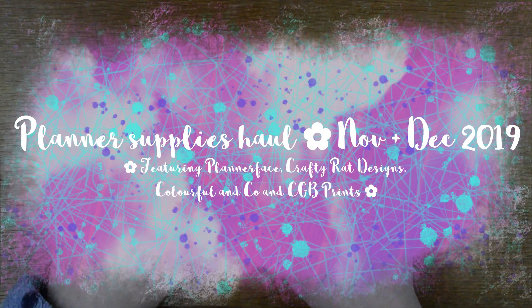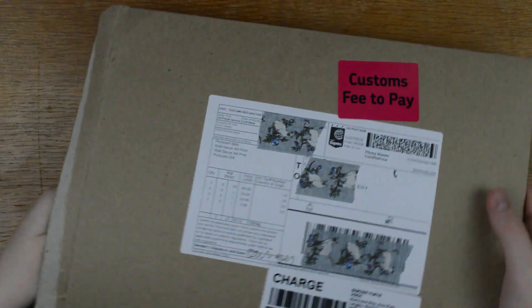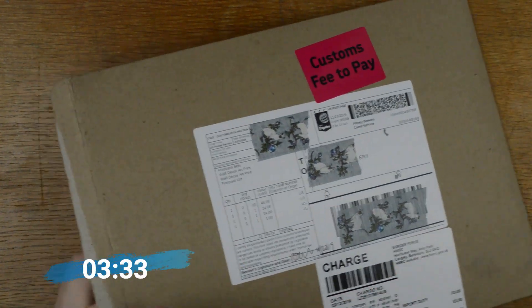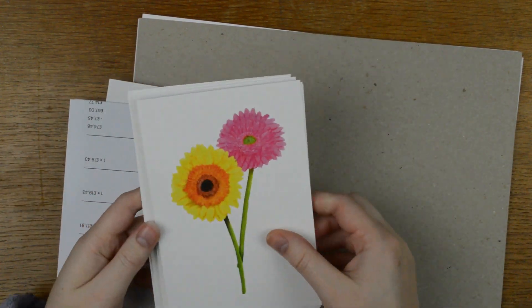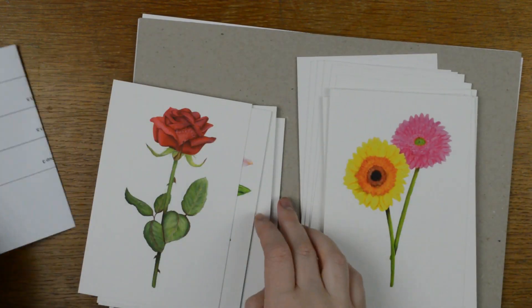Hello everyone, it's Tilly from Tilly Journals and I am back with a November and December haul. I have some things I want to show you that I bought in November and December. I didn't have enough in November to do a separate one, so the first thing I'm going to show you is planner-adjacent rather than actually being planner - if you want to skip this I will put the timestamp below. This is Cindy Gunter-Boldo, who is Llama Letters, and she has released a series of art prints.